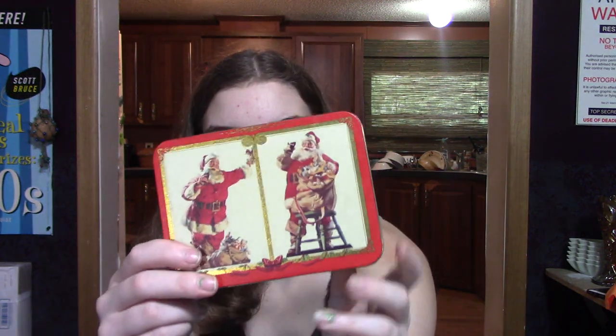The next thing we picked up was the Coca-Cola playing cards. We got this at the Goodwill. I paid a whole dollar for it.